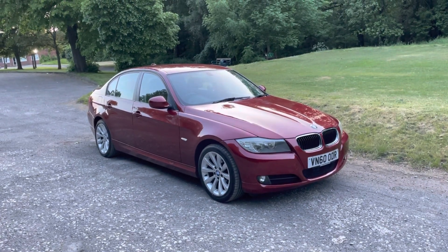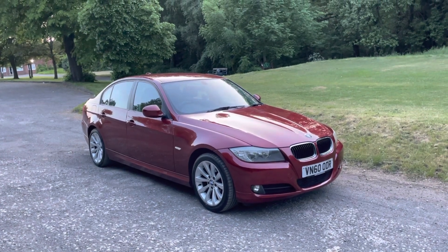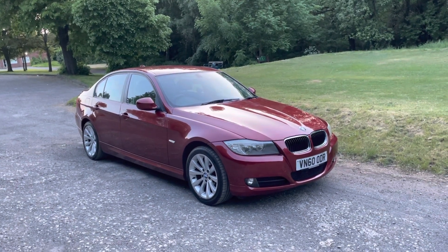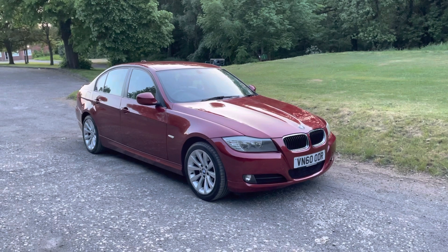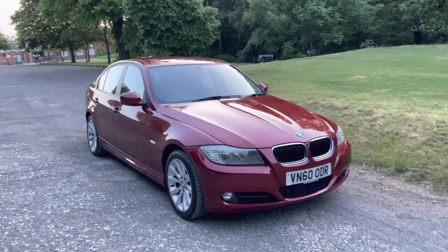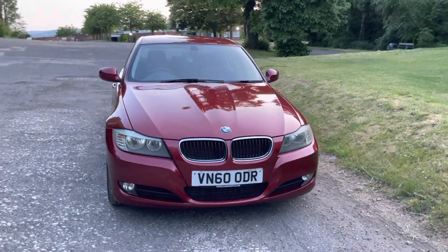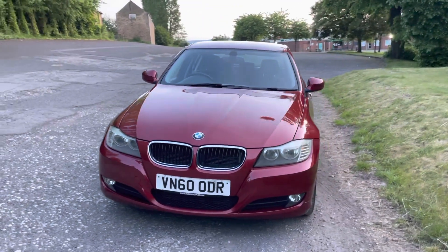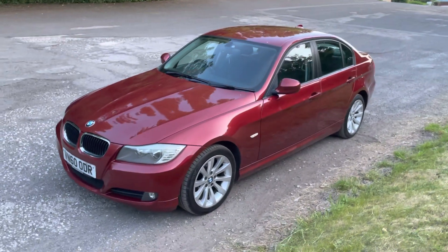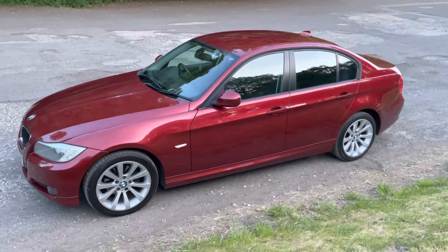Good afternoon ladies and gents, thanks for viewing this lovely 2010/60 plate BMW 318d automatic with Emperor Cars, finished in vermilion red. I'm going to quickly go around the car's exterior and interior to tell you a bit about it so you know what to expect. It's covered 124,000 miles. The car has just had a full service and MOT today, which is the 27th of May 2023, so you're all good until next year. The condition is fantastic.